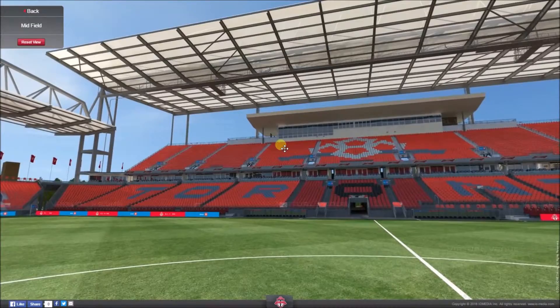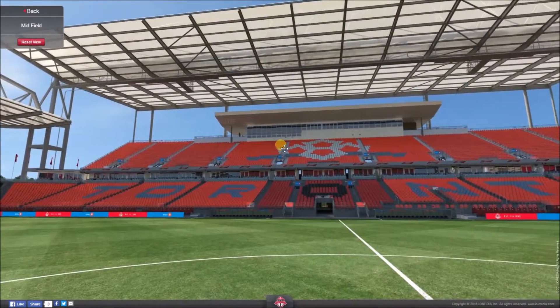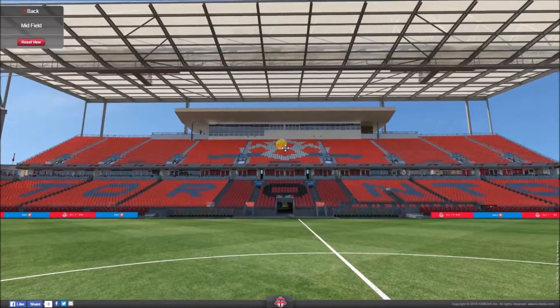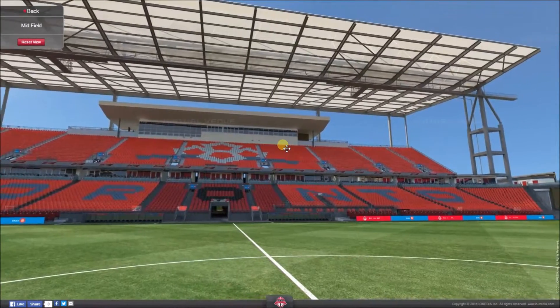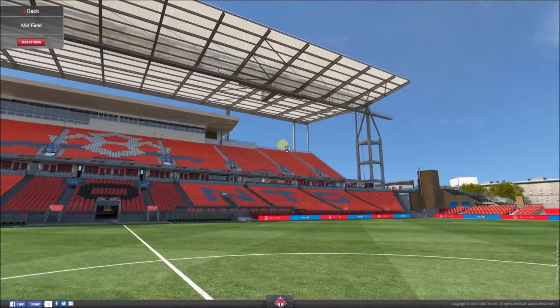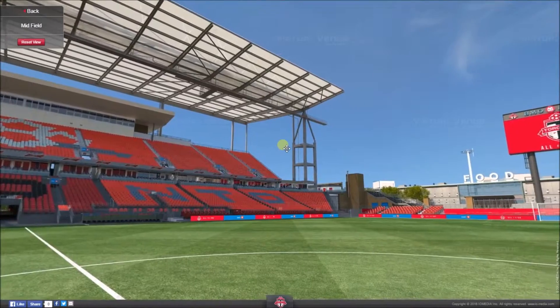An interesting fact about the construction of this arena is that this is actually the fifth stadium to be built on this exact space in Toronto, Ontario, Canada, because this same site has been used for many different sports going back through the years. They just keep demolishing the stadium and building a brand new one on top, which is quite an efficient way of using the land — though probably not the best way to do it.